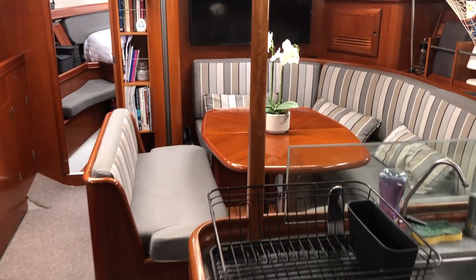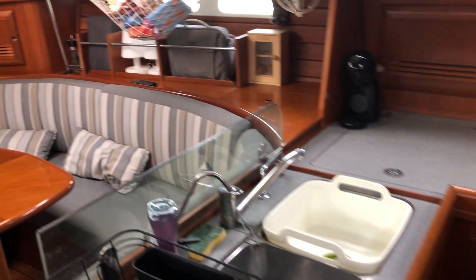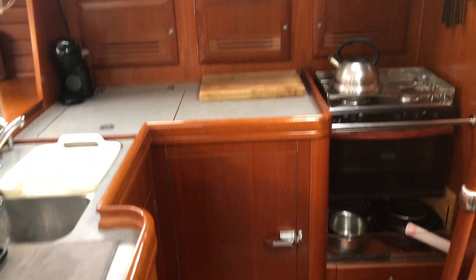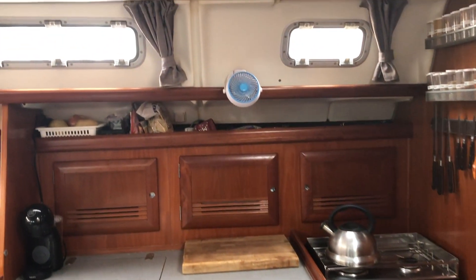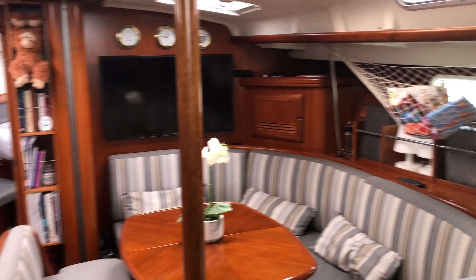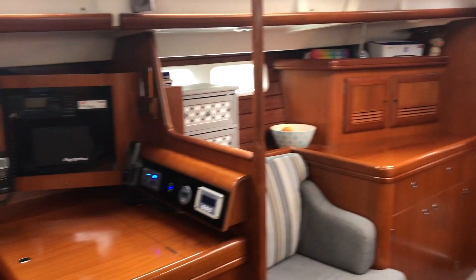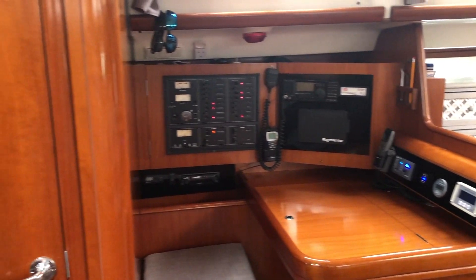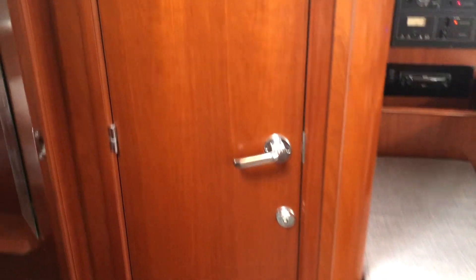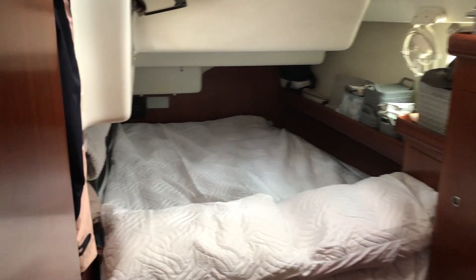This is John, now in the interior of this Oceanis 473. You're seeing the saloon table and the galley here on the starboard side — very well equipped with a freezer, fridge, cooker with three rings, oven, and microwave. It's got the works, and there's a nav station with just about every bit of navigation aid you could ever possibly want, including single sideband and satellite phone.